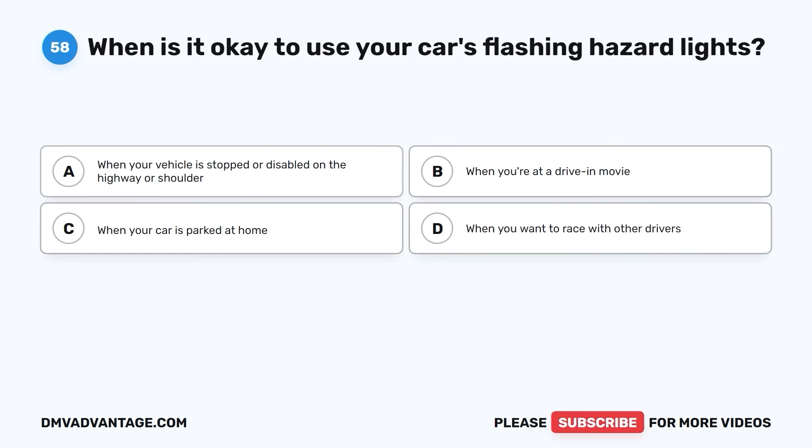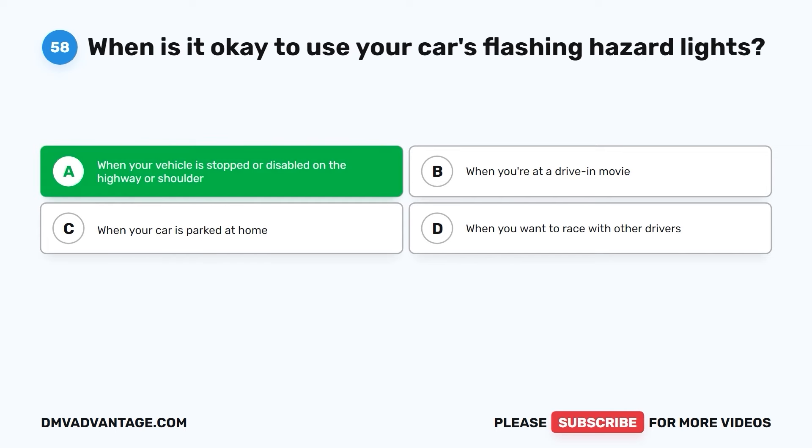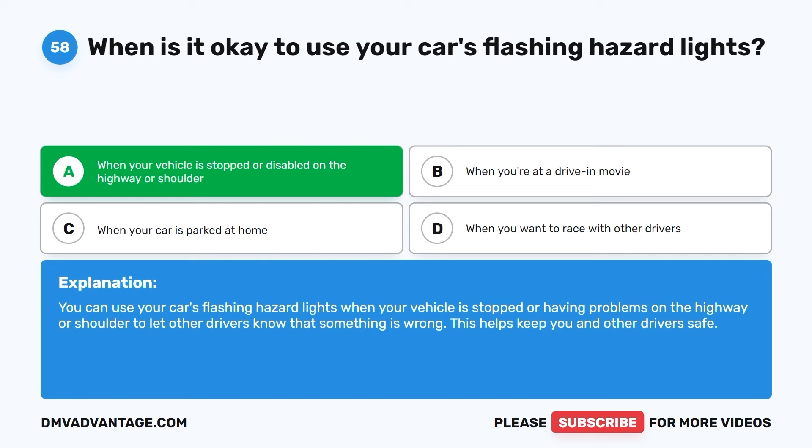Question fifty-eight. When is it okay to use your car's flashing hazard lights? A. When your vehicle is stopped or disabled on the highway or shoulder. B. When you're at a drive-in movie. C. When your car is parked at home. D. When you want to race with other drivers. The correct answer is A. You can use your car's flashing hazard lights when your vehicle is stopped or having problems on the highway or shoulder, to let other drivers know that something is wrong. This helps keep you and other drivers safe.